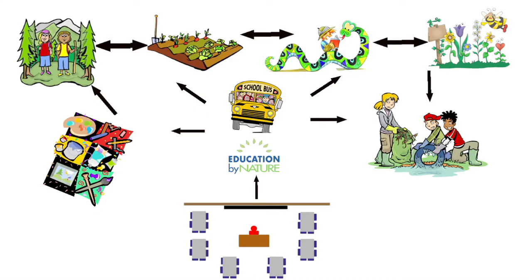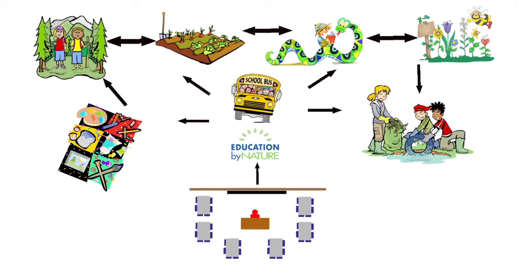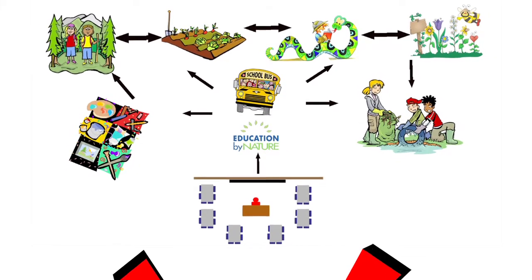The nonprofits collaborate to leverage each of their independent programs, building upon each other's work, and reinforcing concepts in a multiple-touch delivery model.